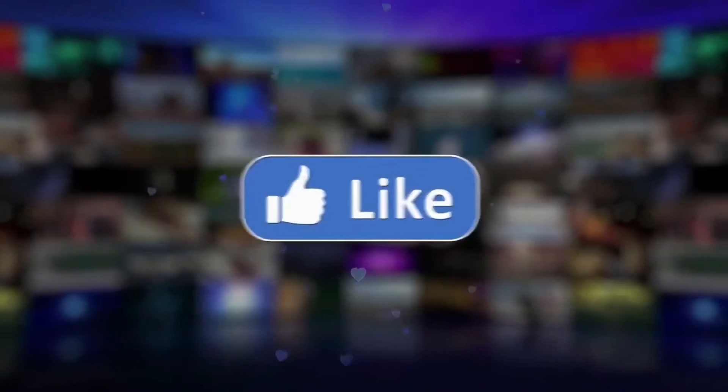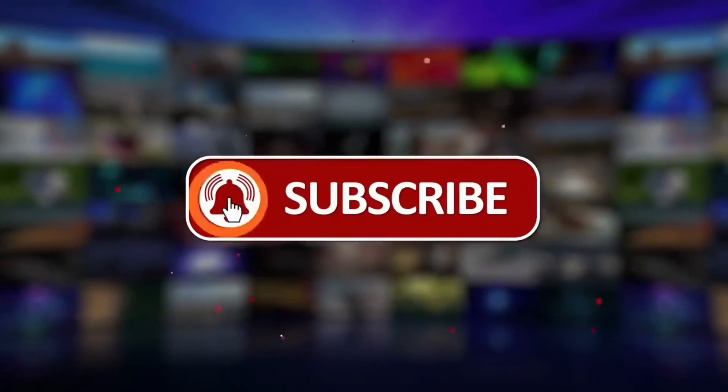If you'd like to see more videos, please like and subscribe. Bye!